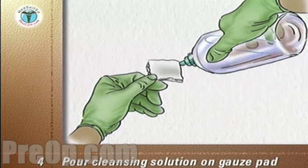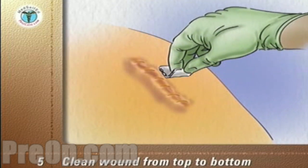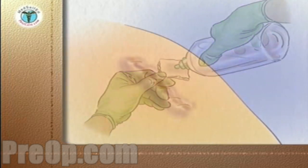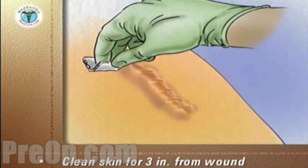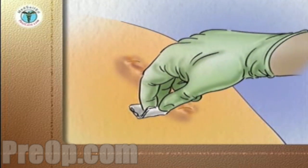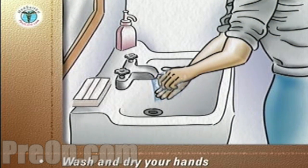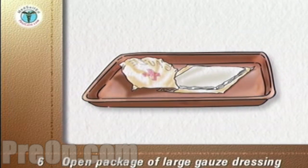Pour some cleansing solution onto a small gauze pad. Squeeze out the surplus solution and with one stroke, clean the wound from top to bottom. Discard the gauze pad into the plastic bag. Using a fresh gauze pad with cleansing solution for each stroke, work away from the wound to clean the skin for about three inches from the wound on either side, stroking from top to bottom and discarding each gauze pad into the plastic bag. Remove your gloves and discard them into the plastic bag. Wash and dry your hands.